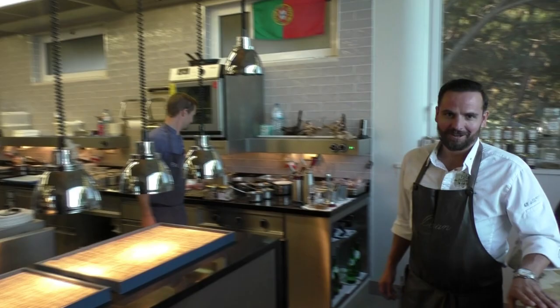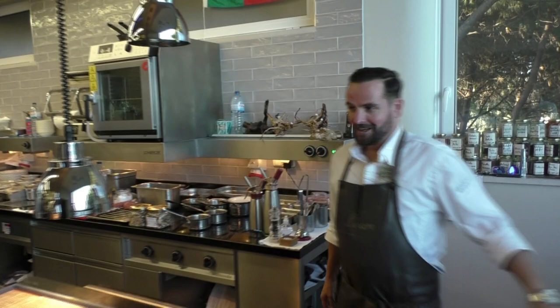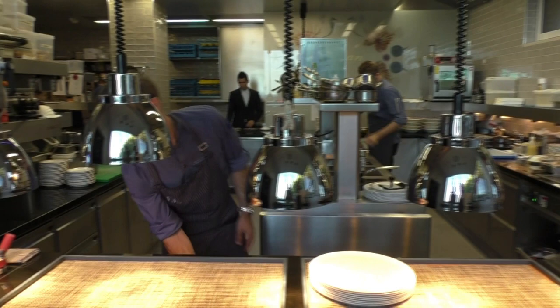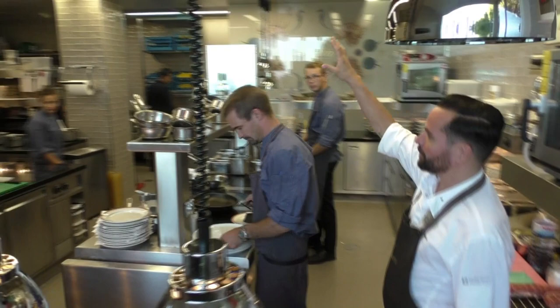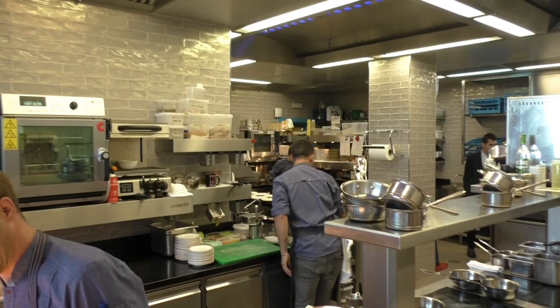And this is our chef Hans Neuner. Welcome to my kitchen. Please come in. This is where we do things — here is where the hot plating goes on. We have the fish section, the snack section, vegetables. On the other side we have the pastry, and starters. Thank you very much.